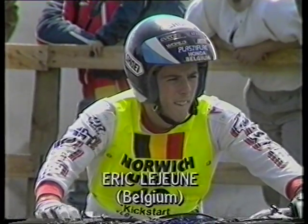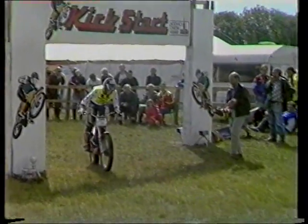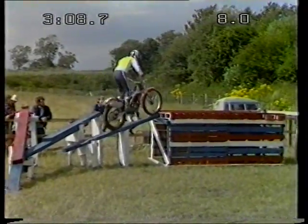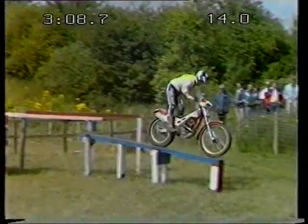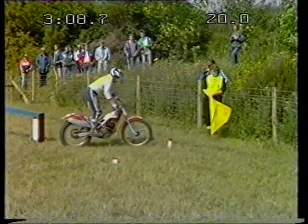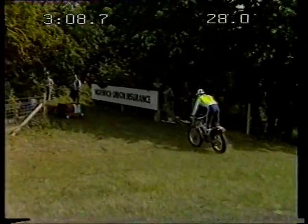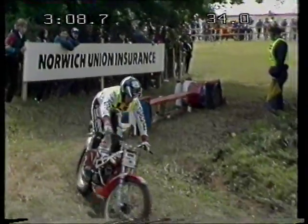Next to go is Eric Lejeune on his Honda 245. Eric Lejeune from Tissons in Belgium, a very much improved rider from when we first saw him here in Kickstart. He's gotten a lot looser on the bike — he used to lean really far forward over the bike all the time. Now he got a flag there, but I think it was actually okay. I don't think there's a penalty to score there, because he hadn't left the section.